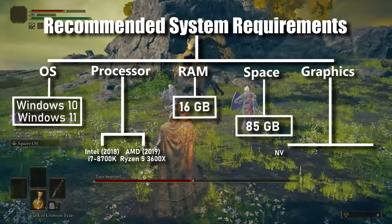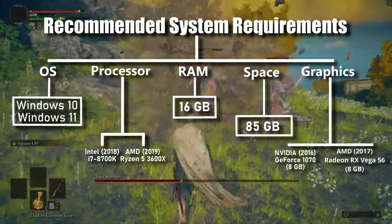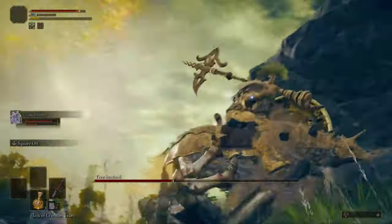And for graphics, you should begin with NVIDIA GeForce GTX 1070 or AMD RX Vega 56, or even better.